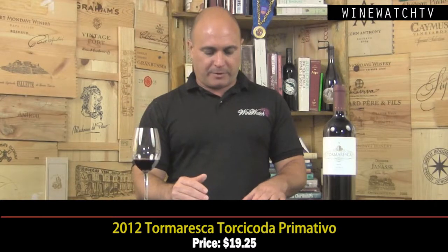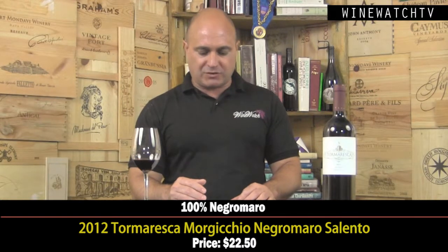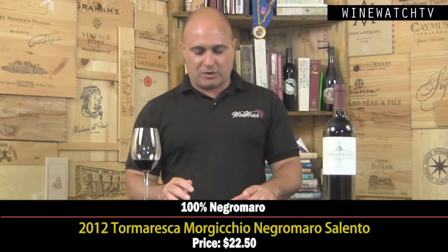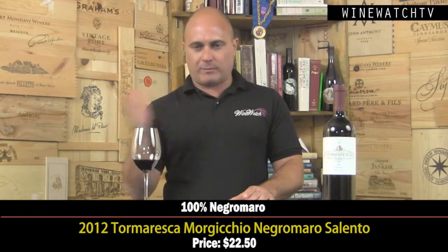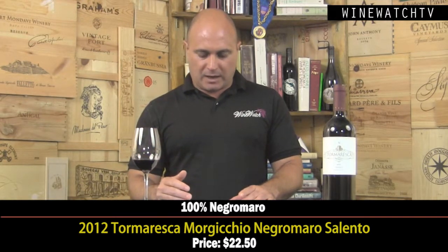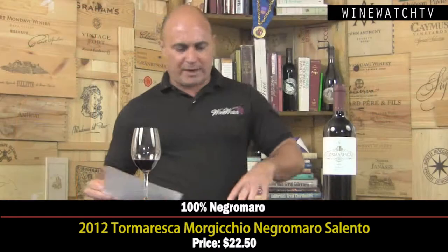Now into some of the top-level wines. The Morgichio Negromaro from Salento — the name refers to one of the beaches on the estate. It's a huge property, 500 hectares, in a natural park, with about 280 acres of vineyards. 100% Negromaro, two Grand Cru wines — one from each estate — and a second wine. This is the second wine from the Salento property, spending about eight to ten months in barrique. Really lovely dark plum and dark berry fruit on the nose, black licorice, nice spice, dark cocoa, black earth. Nice structure on the tongue, ripe and round, with a bit of chalk and bitter cocoa at the end. Excellent juice at $22.50.